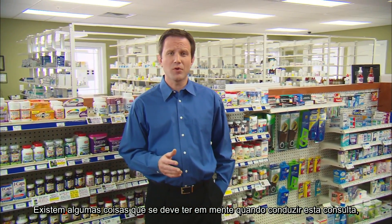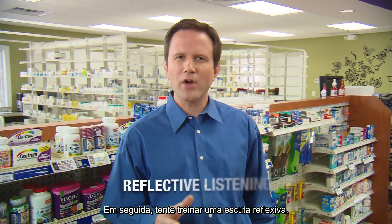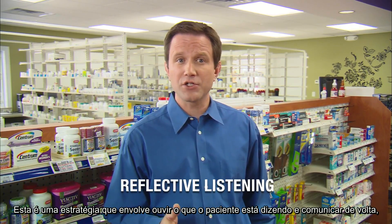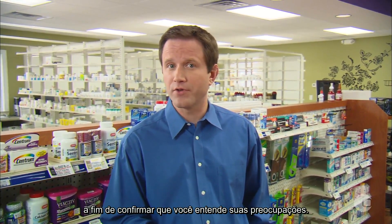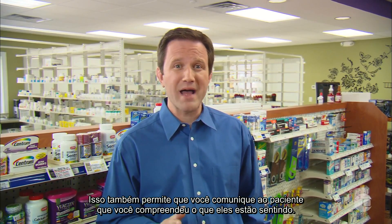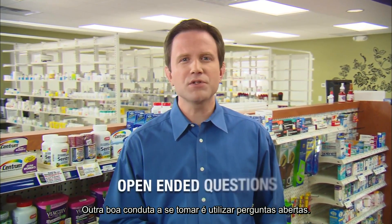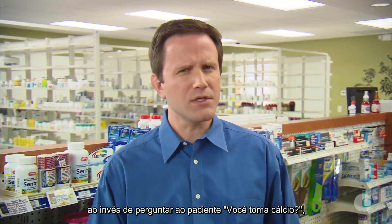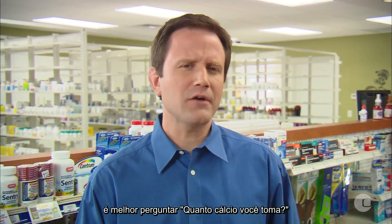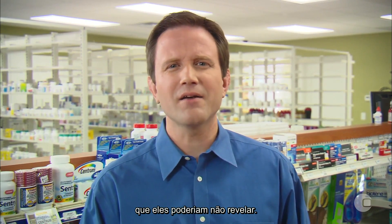There are a few things to keep in mind when conducting this appointment that will enhance patient participation. Be conscious of your body language to make the patient feel welcome and comfortable. Practice reflective listening — listen to what the patient is saying and communicate the message back in your own words to confirm understanding and reflect what you perceive they are feeling. Also use open-ended questions; for example, instead of asking 'Do you take calcium?' ask 'How much calcium do you take?' This encourages patients to share information they might not otherwise disclose.